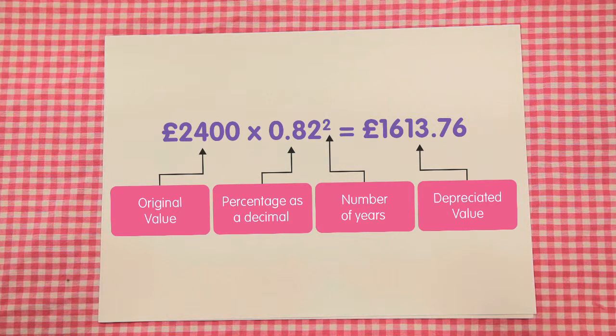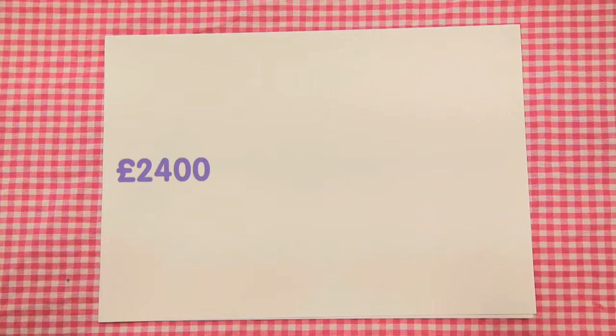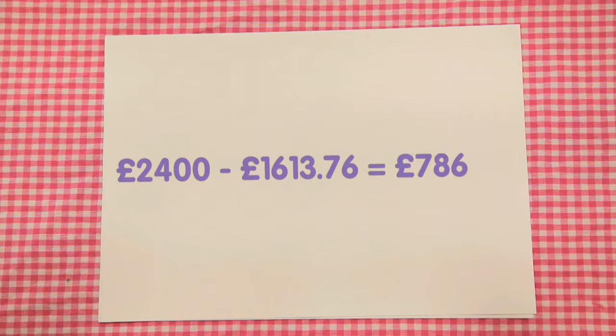We now need to find out how much it has reduced by subtracting the new cost from the original cost. £2,400 take away £1,613.76 is equal to £786.24. This is the reduction of the original value of the car after two years.